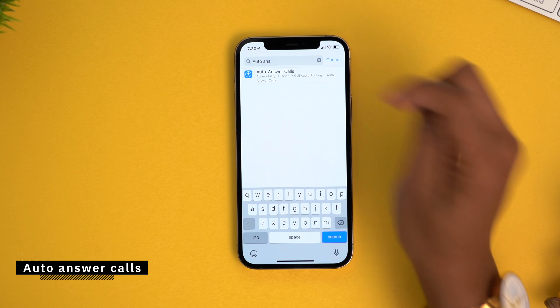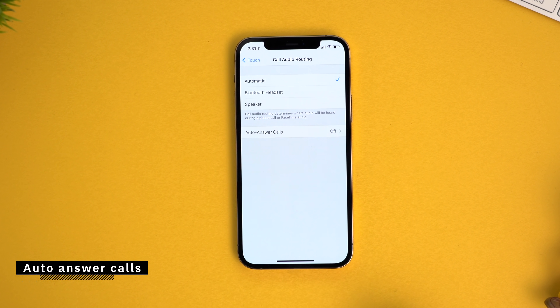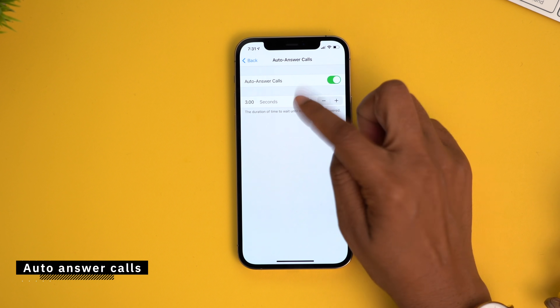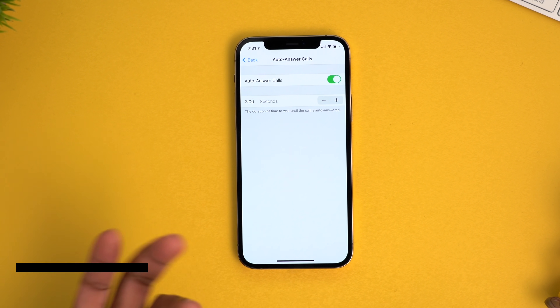And boom, we're gonna tap on that. Right here in this section where it says call audio routing and it says automatic, we're gonna tap that. We're gonna select the option down here at the bottom, turn it on, and then select the amount of time that we want to go by before the phone automatically answers the call for us.